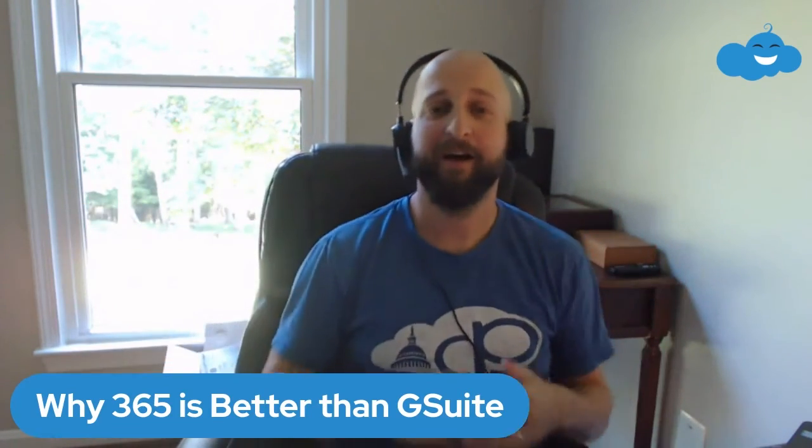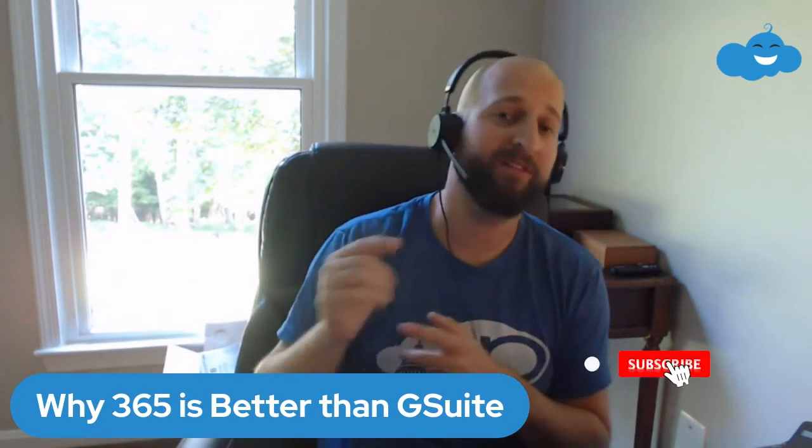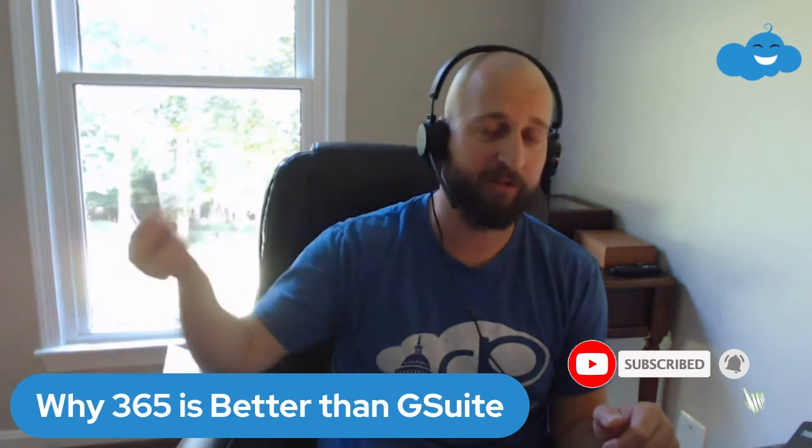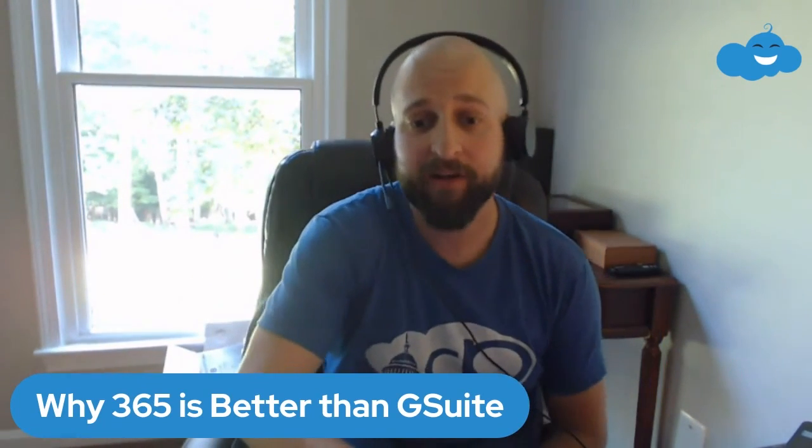Hopefully this made sense and you got a lot out of it. This is my first video in my new setup so the camera's in a different place. Let me know what you think in the comments — if you have questions or disagree, hit me up. Please like and subscribe, hit the bell so you know when new videos come out, and thanks for watching.